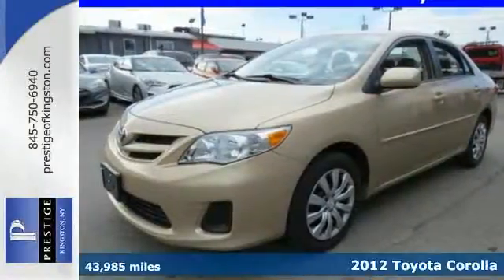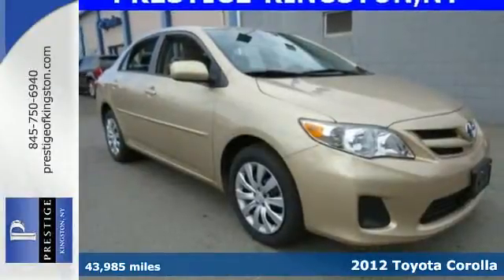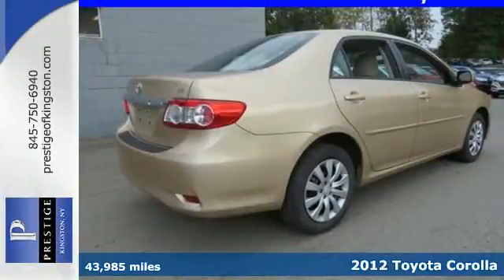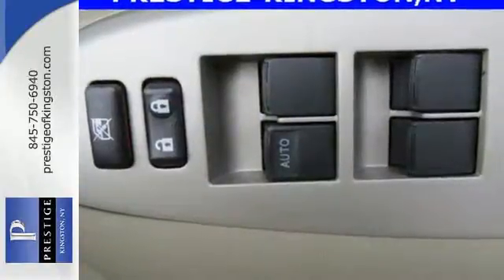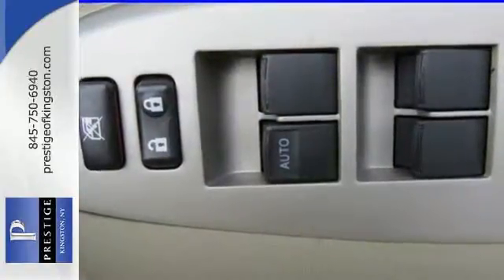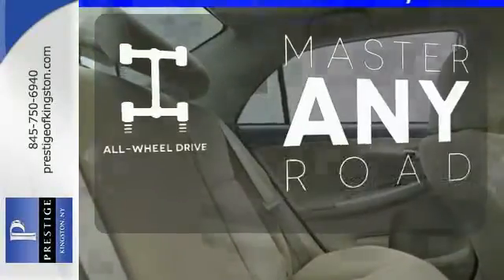It's a 2012 Toyota Corolla. It offers ample accommodations for you and your passengers, like a CD player with AM-FM stereo, air conditioning and rear window defroster. And when the unexpected strikes, rely on its side impact bars and anti-lock brakes for safety. Control the road with all-wheel drive.